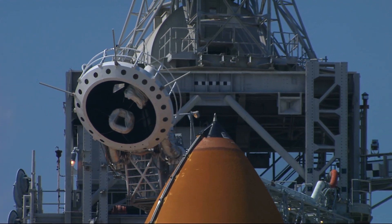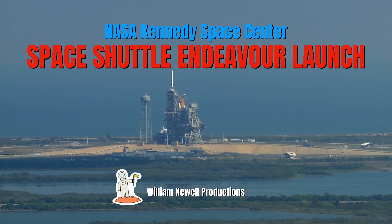Endeavour copies, thanks. T-minus 20 seconds.